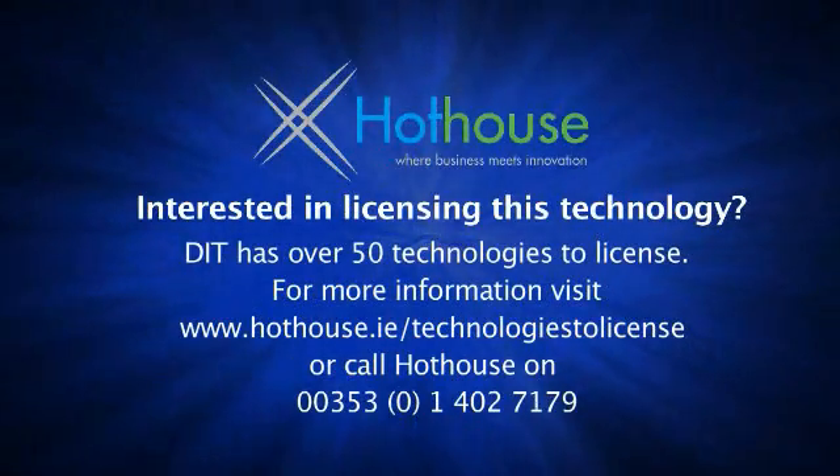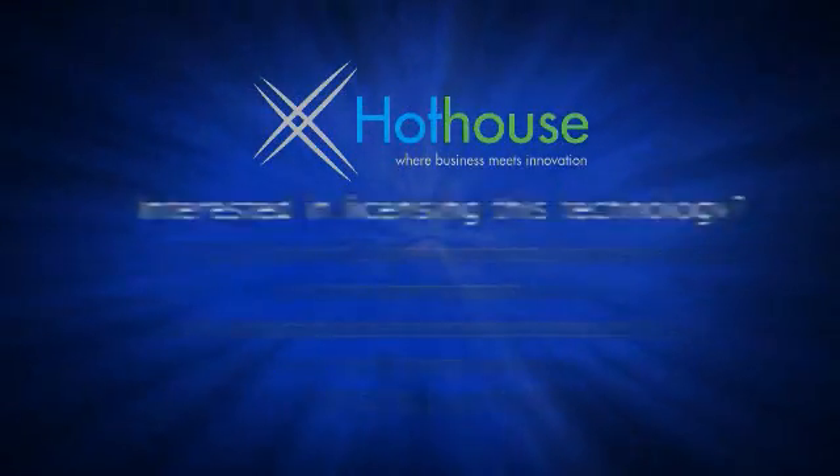If you're interested in any of these technologies to start a business or enhance the business you've already got, please contact us at hothouse.ie. Thank you.